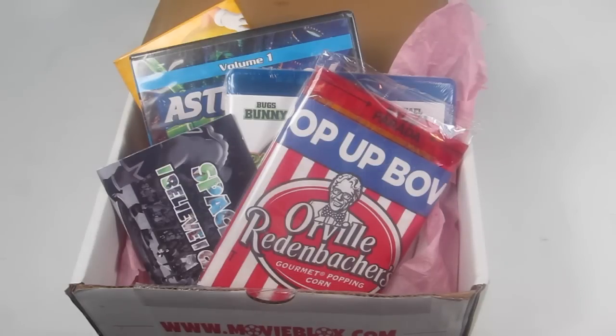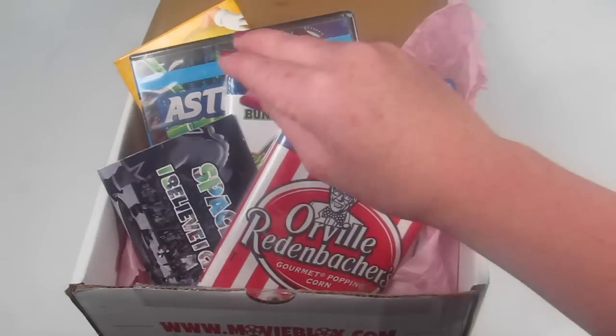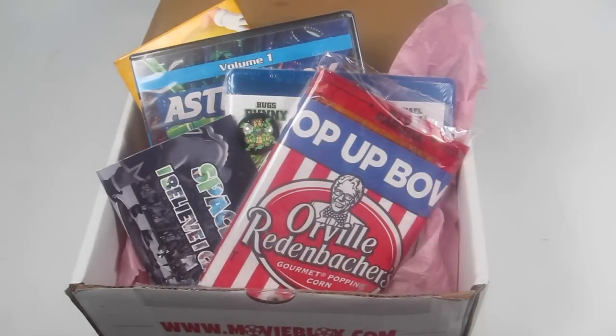You can save fifteen percent off your first box. You do fill out a questionnaire when you sign up. I'd like to see an option to list DVDs you already own so you don't get duplicates — getting a twenty-three dollar box with something you already have would be bad. The questions are currently more general, like what genres you like or what types of movies you don't want. As they grow, they may expand that. I'll have a full written review on my website with all items linked. Thanks for watching and have a great day!